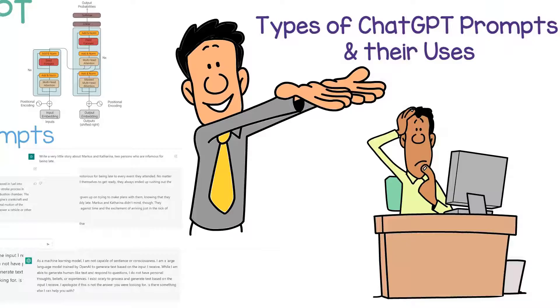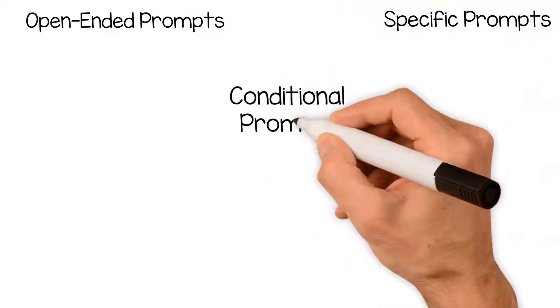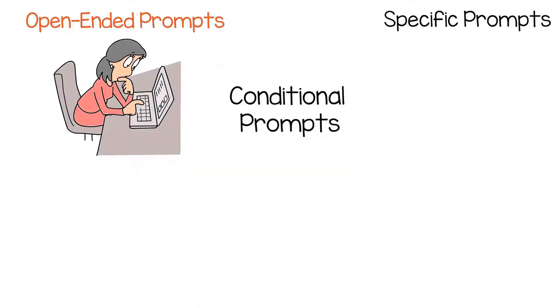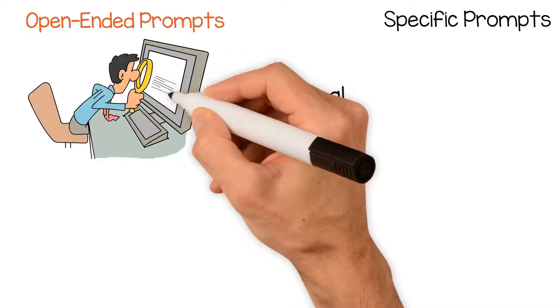There are several types of ChatGPT prompts, including open-ended prompts, specific prompts, and conditional prompts. Open-ended prompts are those that do not provide a specific topic for the conversation. Instead, they allow the user to explore a range of topics and ideas.